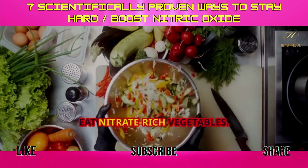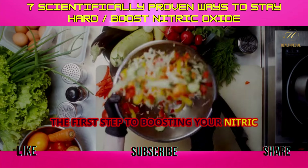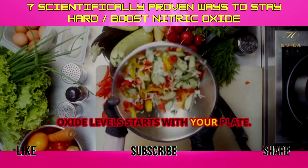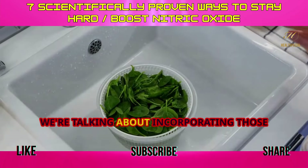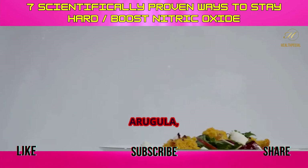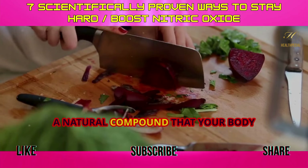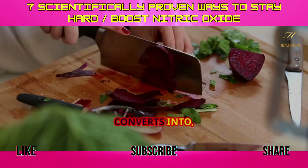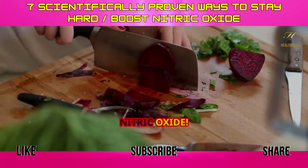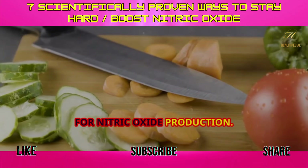Tip 1: Eat nitrate-rich vegetables. The first step to boosting your nitric oxide levels starts with your plate. We're talking about incorporating leafy greens like spinach, arugula, and even beans. These vegetables are packed with nitrates, a natural compound that your body converts into nitric oxide. Think of nitrates as the building blocks for nitric oxide production.